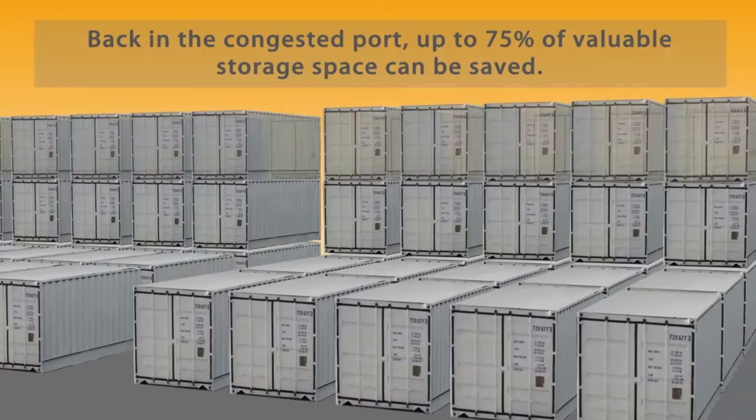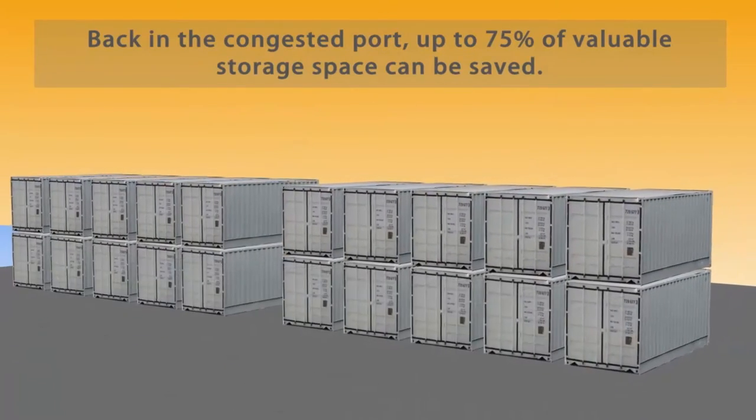Back in the congested port, up to 75% of valuable storage space can be saved.